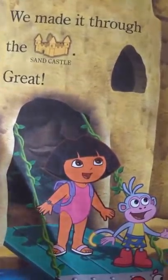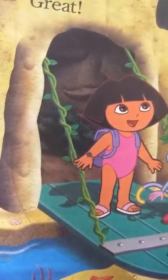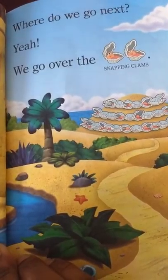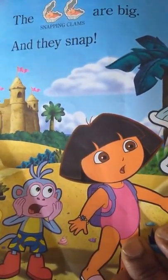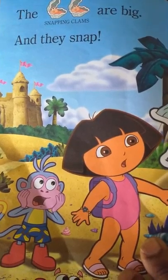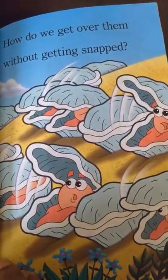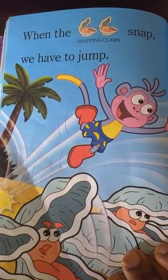Great! Where do we go next? Yeah, we go over the snapping clams. The snapping clams are big and they snap. How do we get over them without getting snapped? When the snapping clams snap, we have to jump.